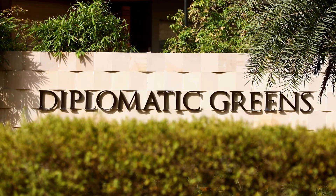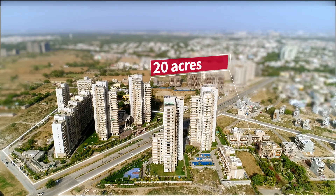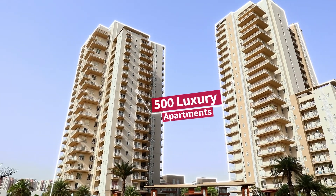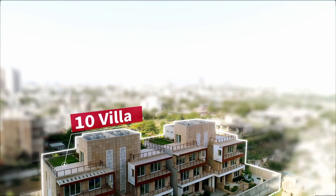Diplomatic Greens is a luxury apartment project spread over 20 acres. It has around 500 luxury apartments and also 10 villas.